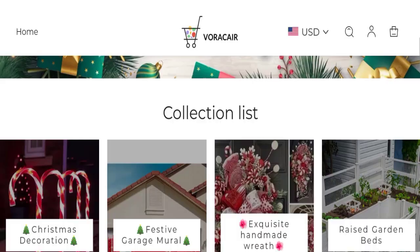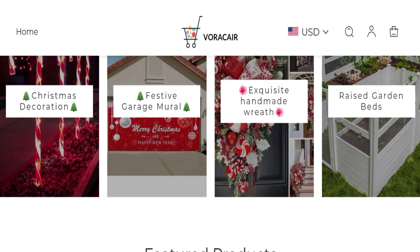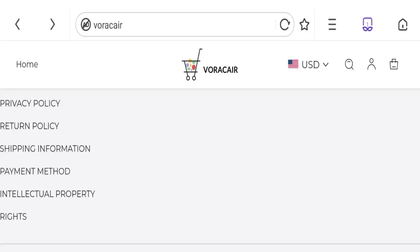So this is an online shopping store. They are offering various types of collections like Christmas decoration products, garden beds, festival products, and many more.